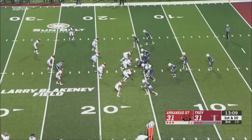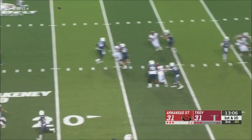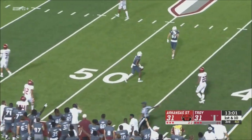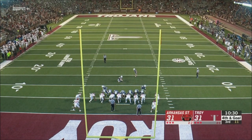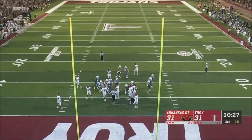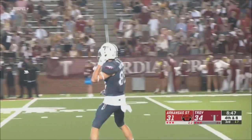Can they get something going in the run game? Barker stands in the pocket, fires across the middle — caught by Geiger at the 46-yard line, trying to get Troy their first lead of the night. Kick is on its way — good! Troy on top, 34-31.